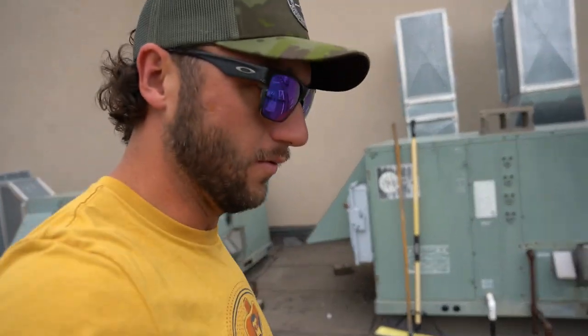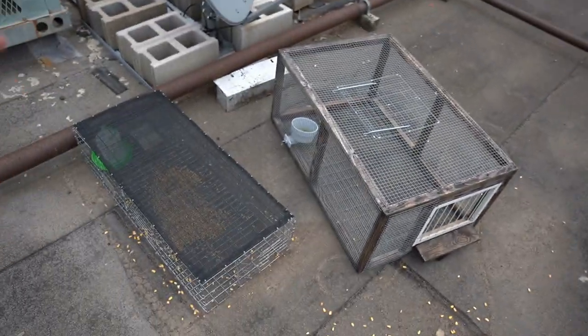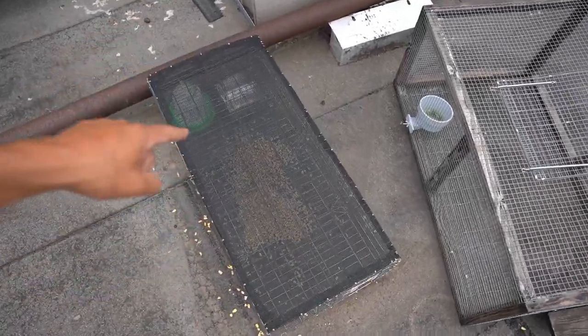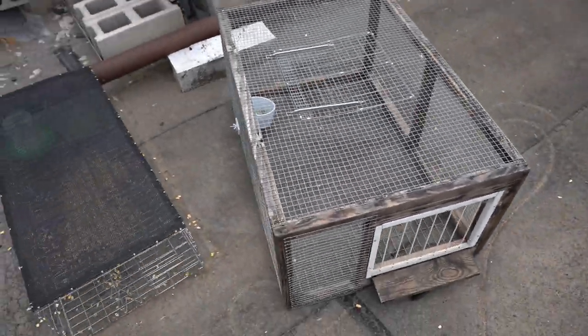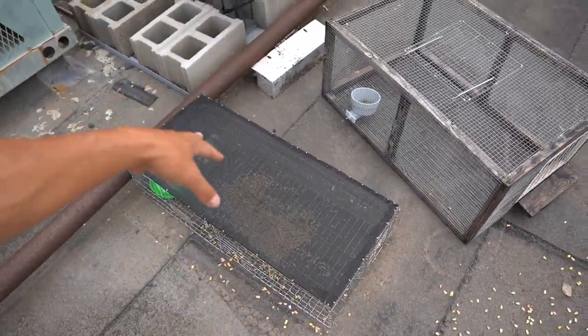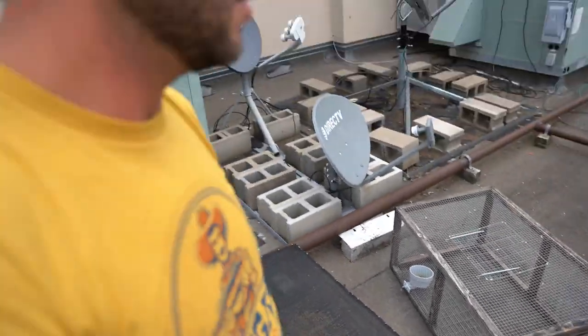I'm gonna put down the camera, get this up there, and remove the homemade trap — there could be a bird in it, but I highly doubt it. And like I called it — nothing in the homemade trap. Check out the difference in these two traps. Yeah, it's awesome for a homemade trap but look how sleek this one is — the top's black, it matches the rooftop. I can guarantee we're gonna catch some good birds up here with this new trap.